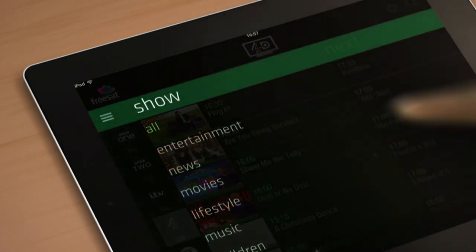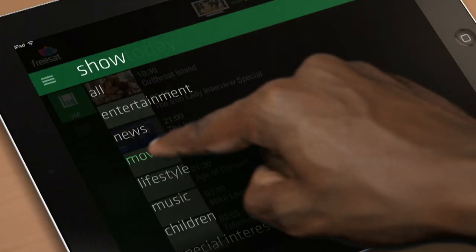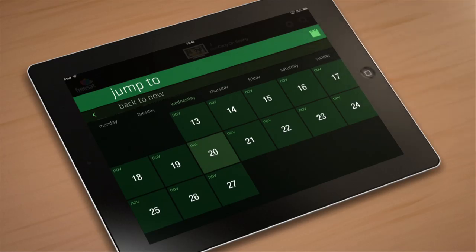By tapping the menu icon, you can browse by type of programme, such as music or children's TV. And if you fancy a movie night next Friday, tap the calendar icon and plan your film.